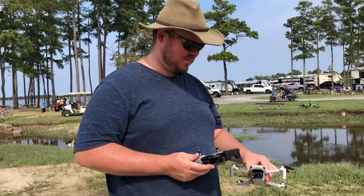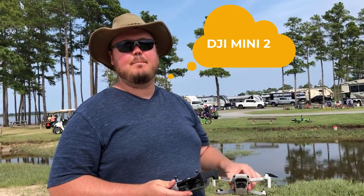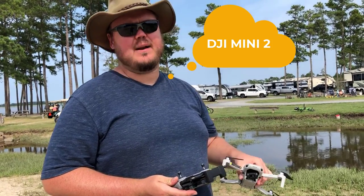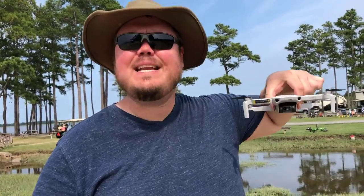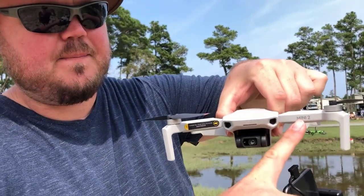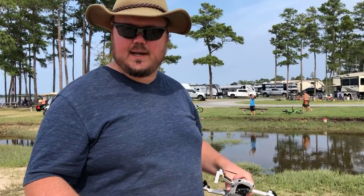What kind of drone is this? It's a DJI Mini 2. Where'd you get it from? Amazon. This is the Fly More Combo and it was $599.